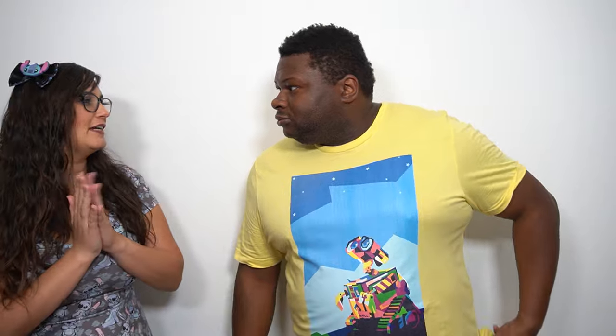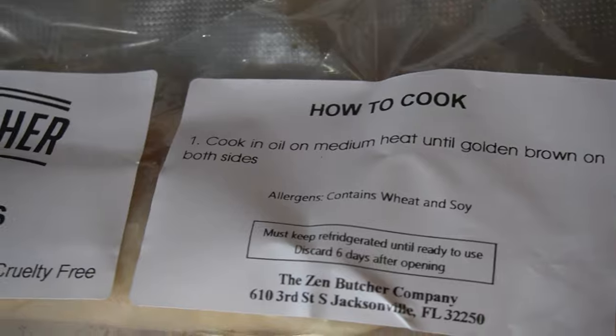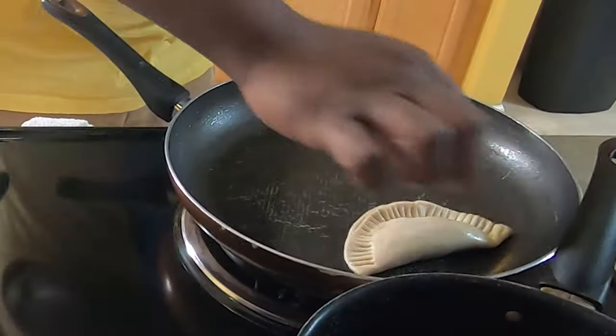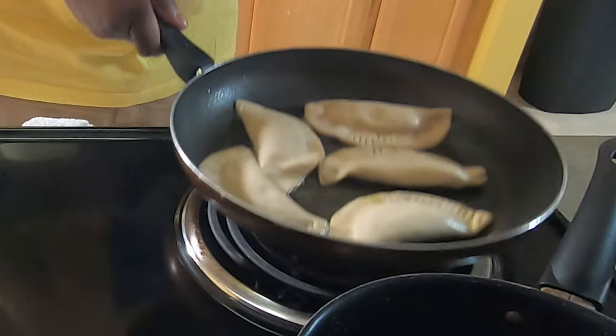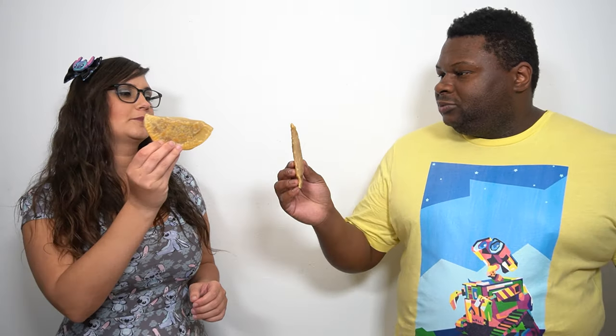I think I want to start with these glorious empanadas that I remember from our last video. Nice and thick. Beautiful little crust. They cooked very nicely. They smell amazing. It's hot.